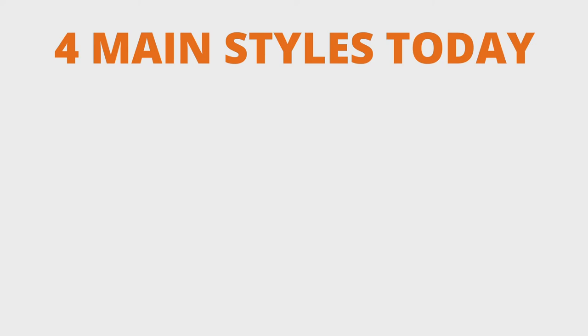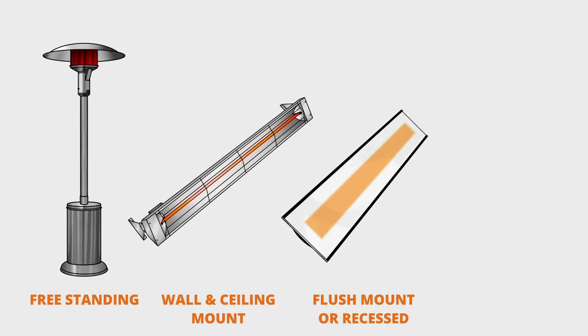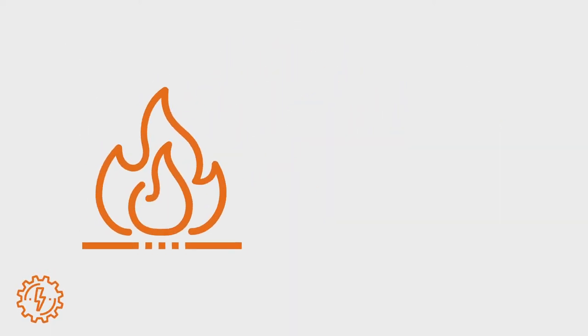The four main styles of patio heaters available today include free standing, wall and ceiling mounted, flush mount or recessed, and ground and post mounted. But before you can choose which style you would like, you need to consider the fuel options. There are two choices: gas or electric.